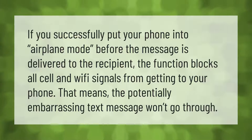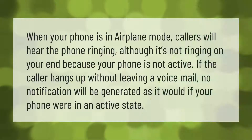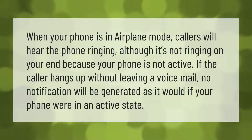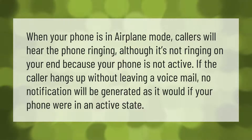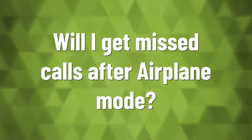When your phone is in airplane mode, callers will hear the phone ringing, although it's not ringing on your end because your phone is not active. If the caller hangs up without leaving a voicemail, no notification will be generated, as it would if your phone were in an active state.